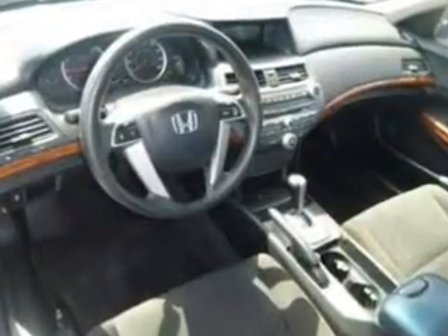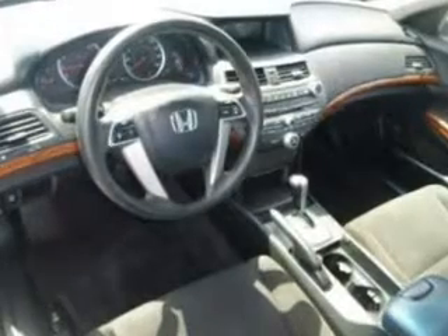Power door locks, power windows, cruise control, and AM-FM stereo with multi-disc CD changer, power mirrors, power steering, air conditioning.